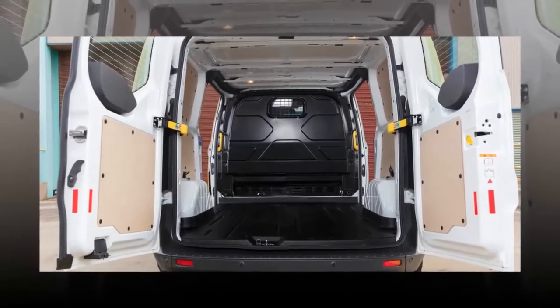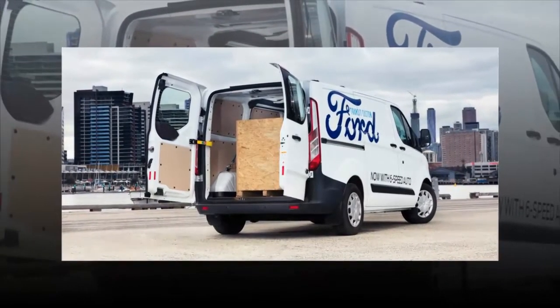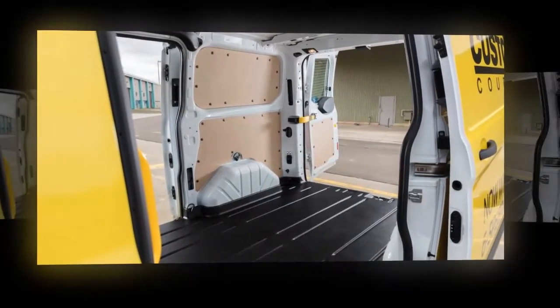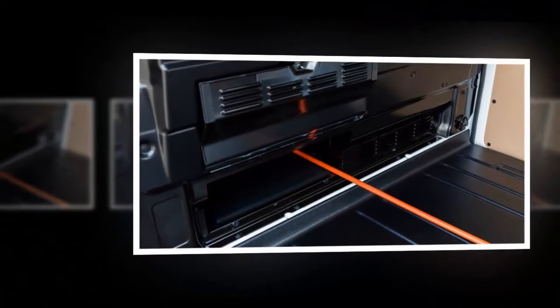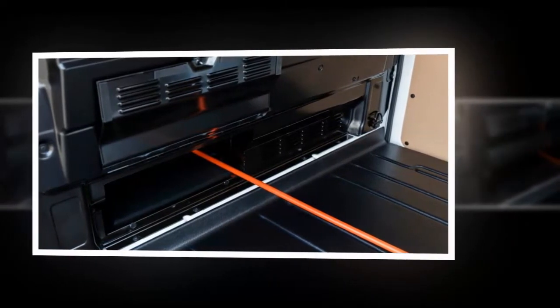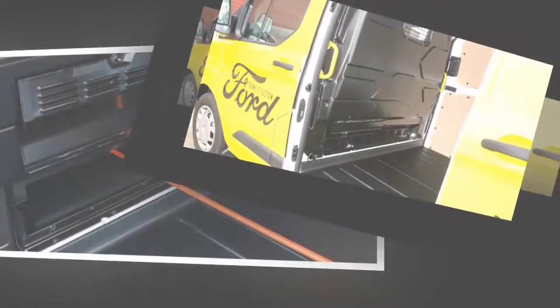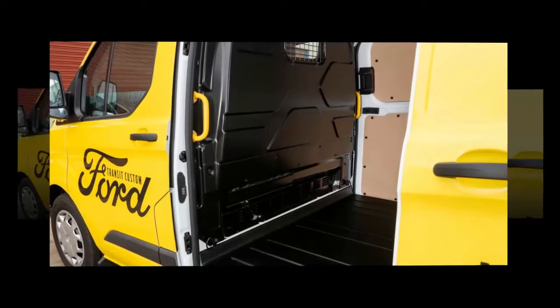No matter which transmission you choose, it is paired to a new 2.0-litre 4-cylinder EcoBlue engine, and as you may be able to tell by the name of the power unit, it features Euro 6-friendly AdBlue treatment. It's a good step up on the existing 2.2-litre, being quieter and more refined under throttle, with a little more power — now 96 kW at 3,500 RPM, up from 92 kW — and some extra torque, now 385 Nm from 1,500 to 2,000 RPM, up from 350 Nm from 1,450 to 2,000 RPM.